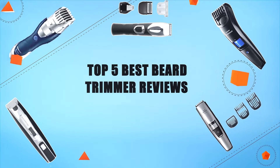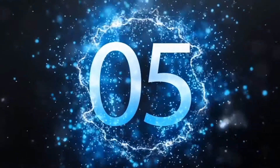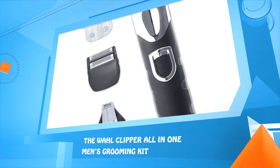Top five best beard trimmer reviews. Number five: the Wahl Clipper all-in-one men's grooming kit.